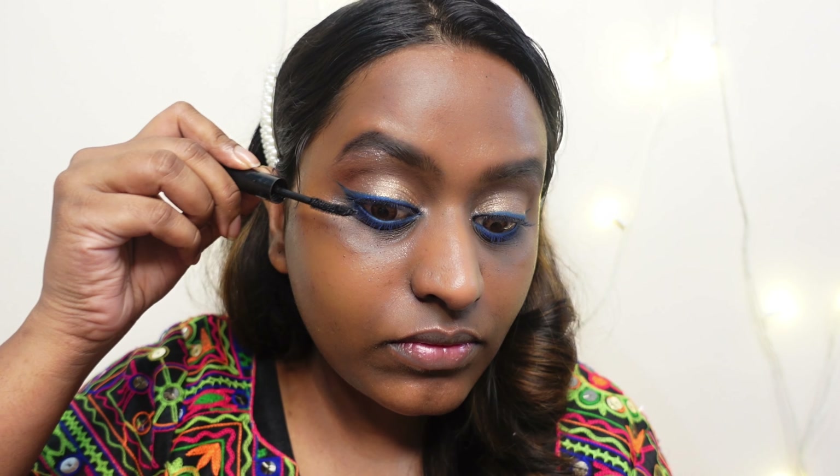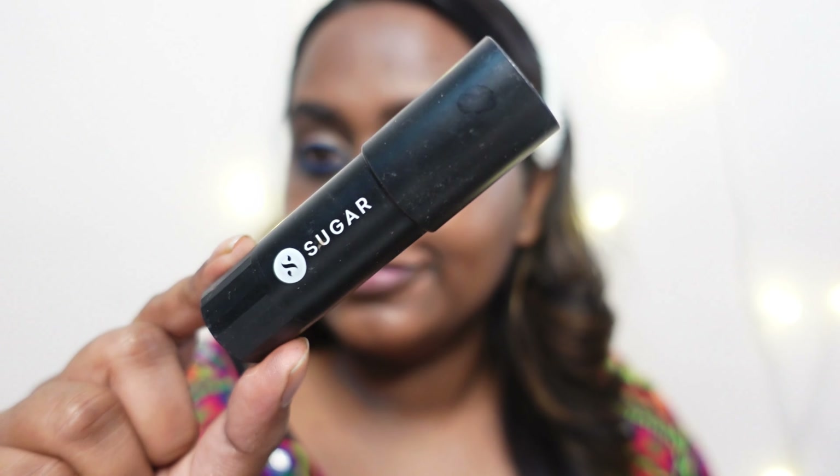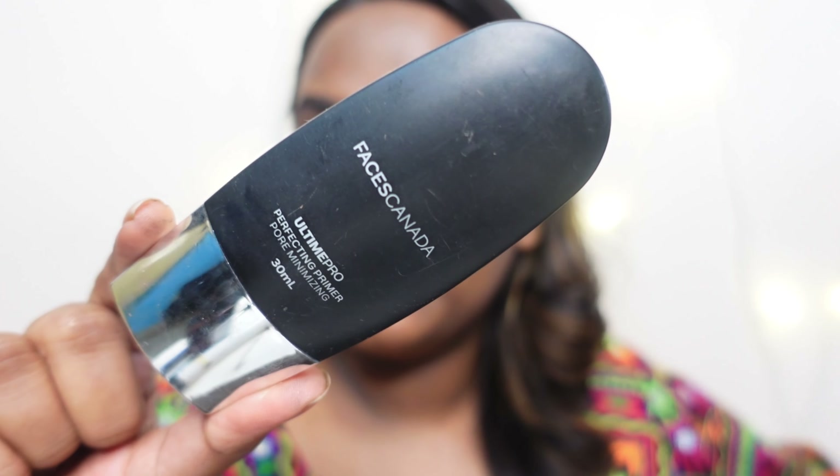I'm applying the Sugar Cosmetics mascara — it's a very good mascara at a nice price range. I'll show you the before and after so you can see what it looks like. Just one coat gives a beautiful amount of volume, but you can go in with two to three layers.